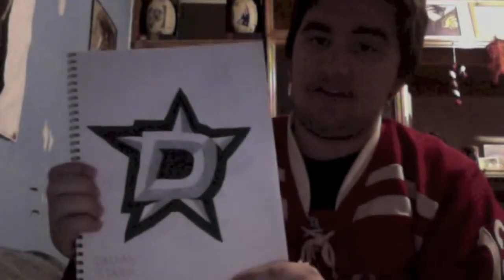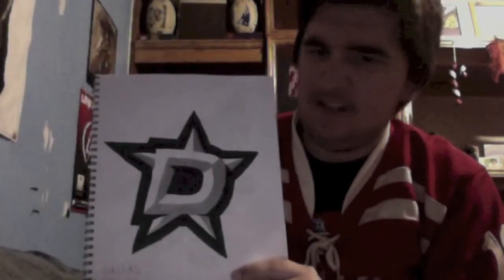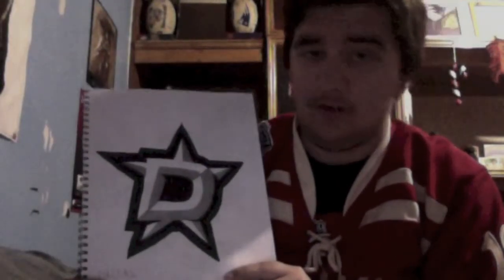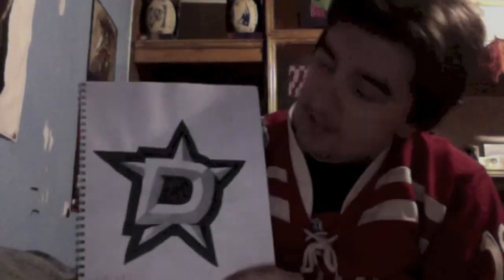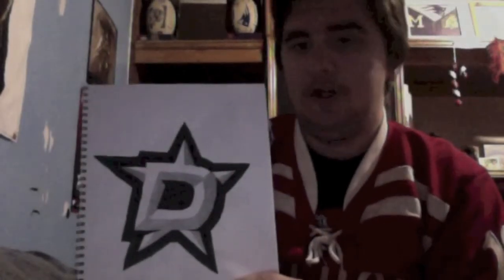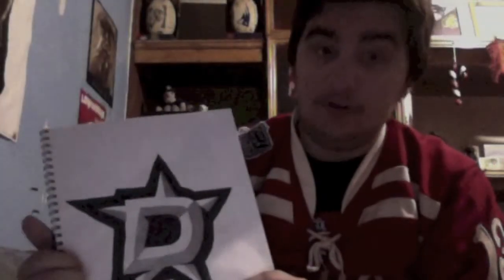Next we have the Dallas Stars. I actually didn't like the way it came out at first — I really didn't care for how it turned out and thought it was a little lopsided. However, after I posted it on Facebook and Twitter, people were telling me it looks pretty damn good. And again, I used the metallic marker — see how shiny that is? Overall, this came out really good and I'm actually really happy about it.